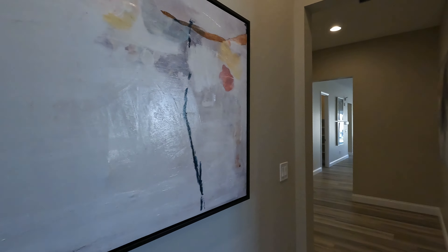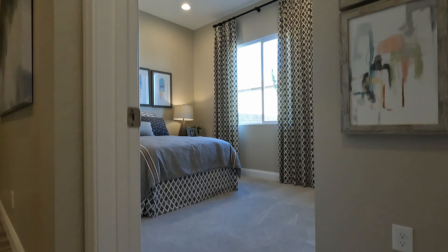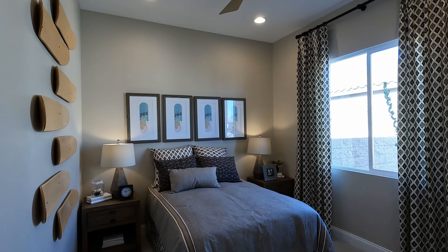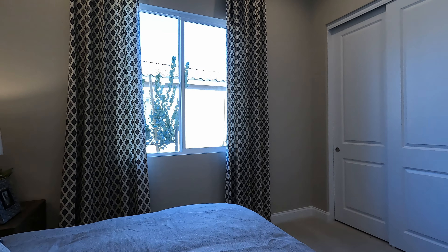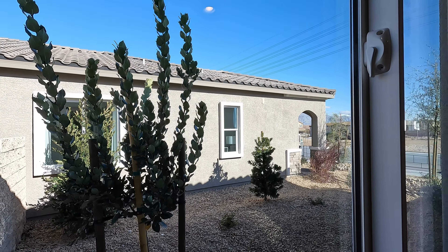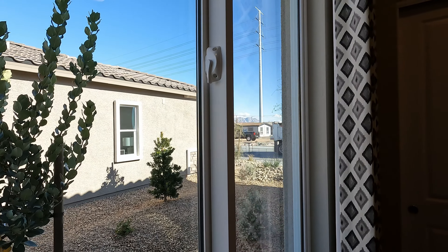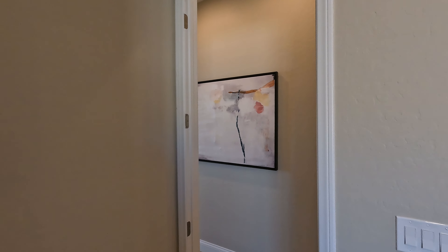Coming out of the bath we've got bedroom number three: 10'1" by 11'6", with a little entryway that makes it feel bigger. 10-foot ceilings, four can lights with the fan, and a single window — beautiful energy in this room. Looking out that window you can see trucks working all along Schumburg Road and Providence — multiple communities being built out here. The other comparable community is Pulte, just down the road, which should be opening soon.